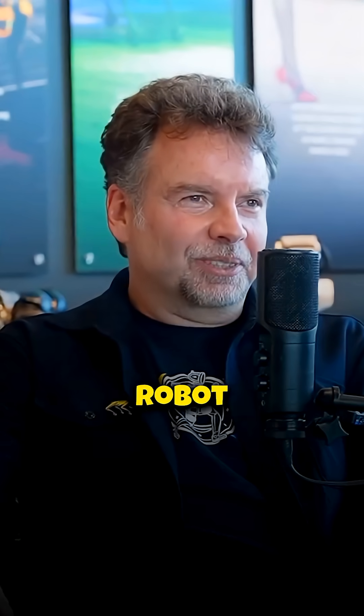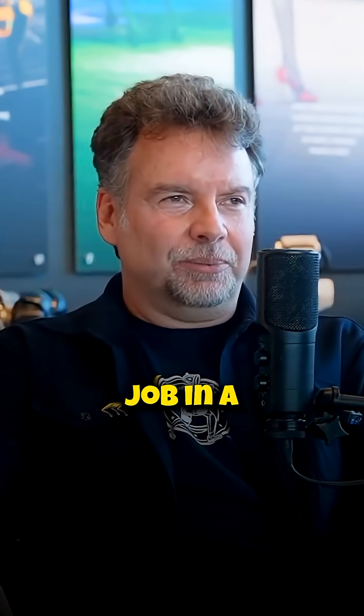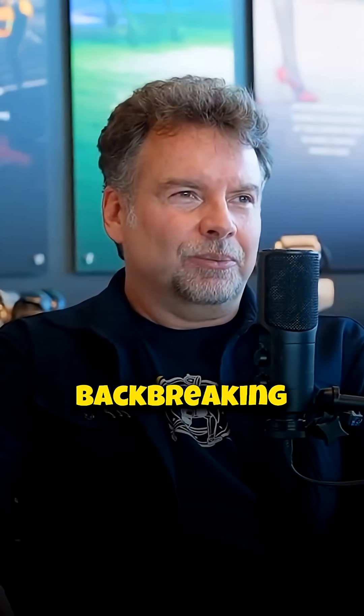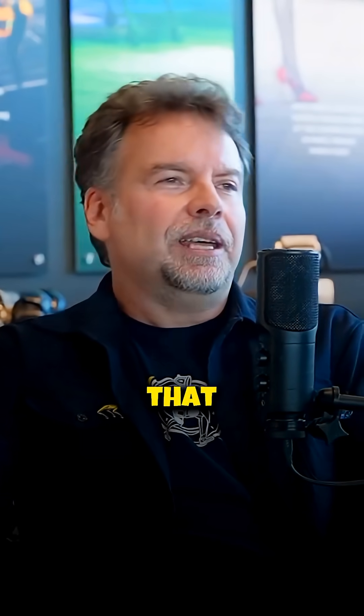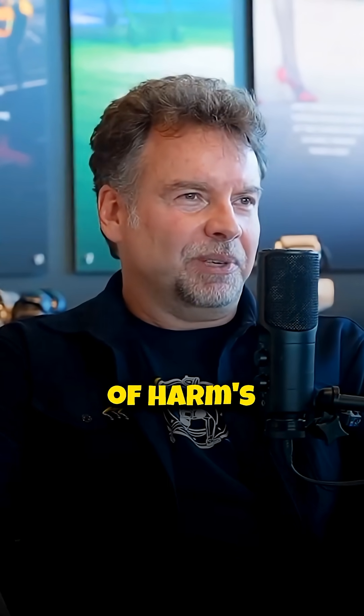Take our logistics robot Stretch. The application that we launched with is truck unloading — that's the most hated job in a warehouse. It is hot in the summer, it is cold in the winter, there's no windows, and it is literally back-breaking work. People get hurt doing this job. So if you can replace that particular task with a robot that does the unloading for you, it keeps people out of harm's way.